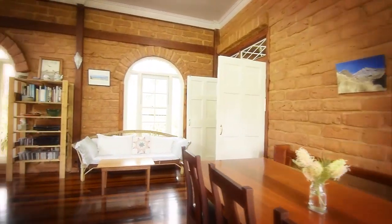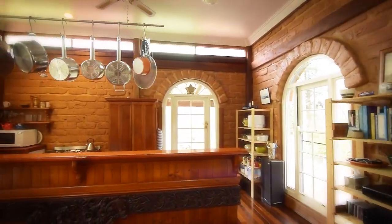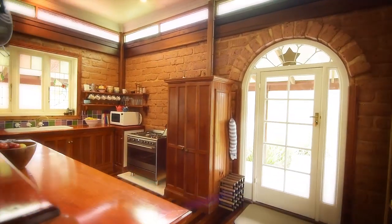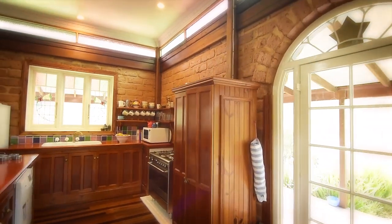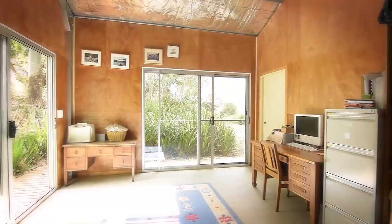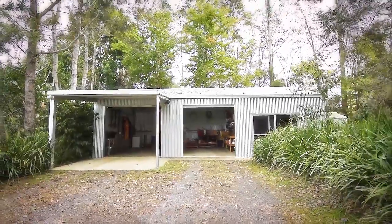Leading onto the veranda, these windows came from the old Wingham Hospital. The other windows are curved cedar from an old Bank of New South Wales. The property has three good-sized sheds, two with power and light.